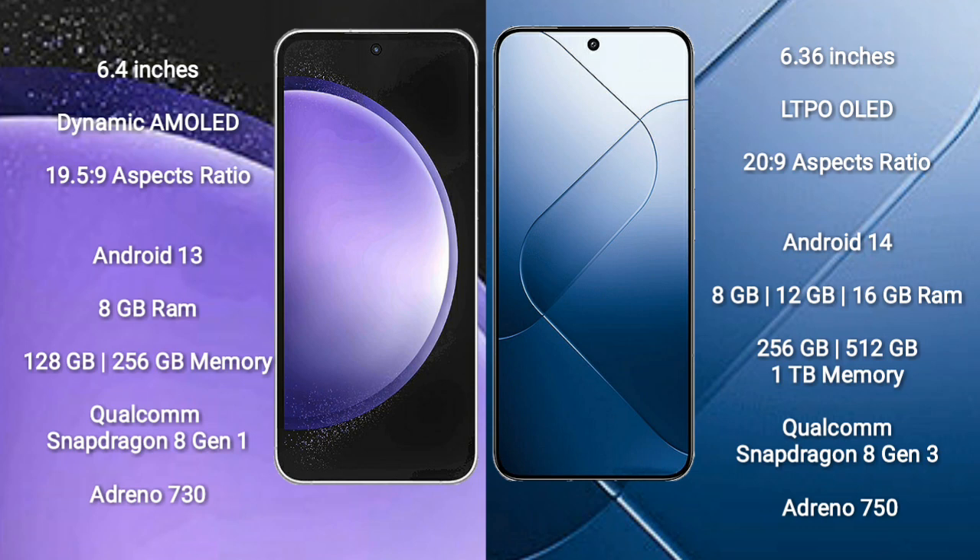Samsung Galaxy S23 FE runs on the Android 13 operating system. Xiaomi 14 runs on the Android 14 operating system.